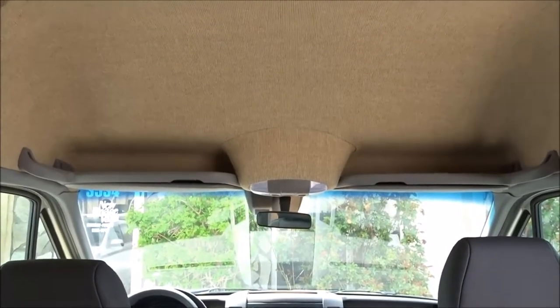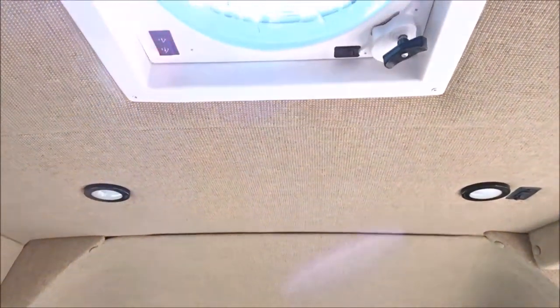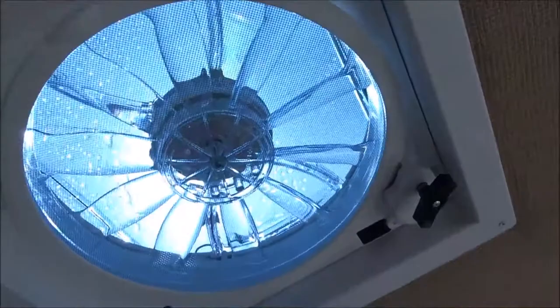This Mercedes Sprinter van features a beautifully woven tan interior with overhead reading lights as well as a fantastic vent in the ceiling. We almost exclusively install Fantastic Vent brand vents and we strongly recommend them.